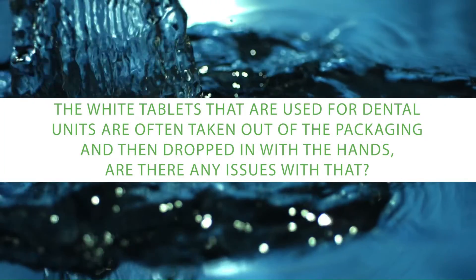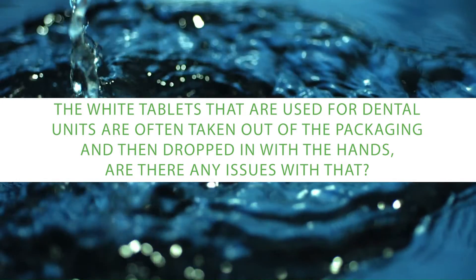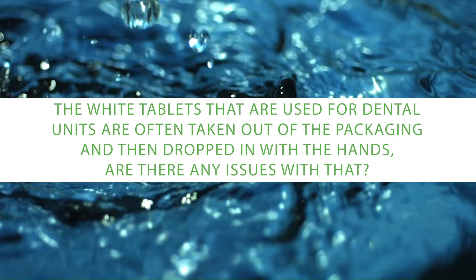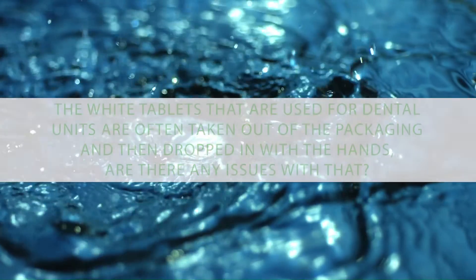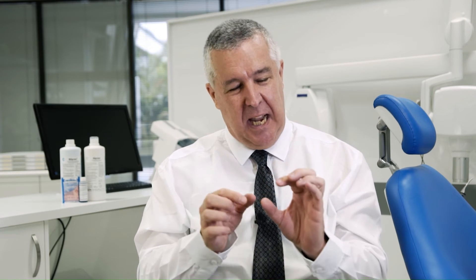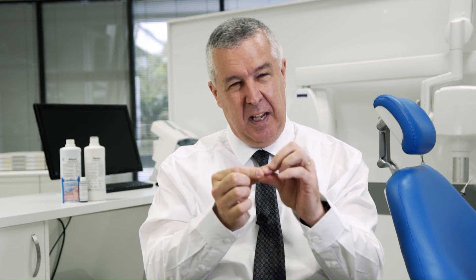The white tablets used for dental units are often handled with bare hands when dropped into the bottle. Are there any issues with that? If we handle the dosing tablets that go into the bottle with bare hands, we're actually inoculating organisms from the skin into the bottle. That's why staphylococci from the skin are found inside dental unit water lines — that's how they got there. People are never supposed to handle those tablets with their bare fingers.